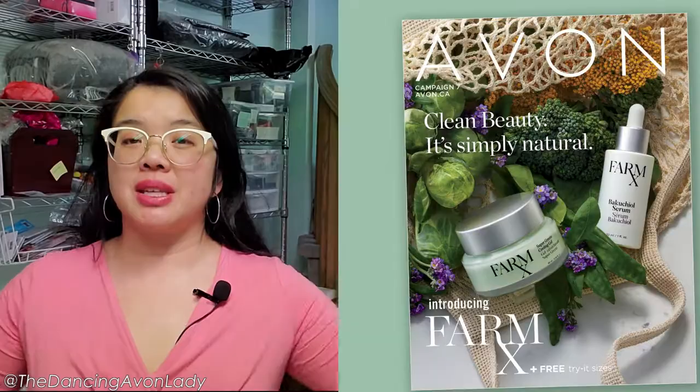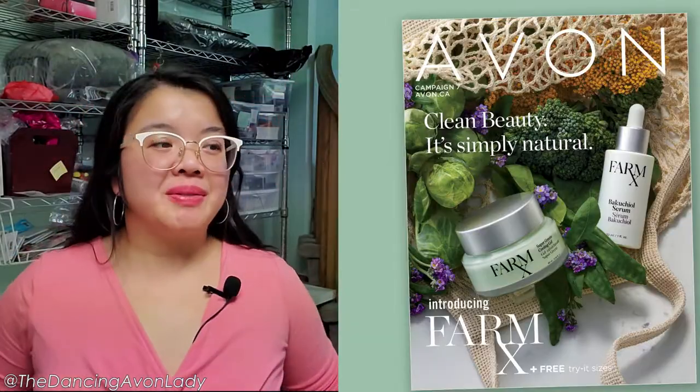Hey guys, welcome back to the channel. I'm Jessica Yick, the Dancing Avon Lady, and today we're here to unbox Campaign 7, which actually came to me about a week ago, but life has been really, really busy.